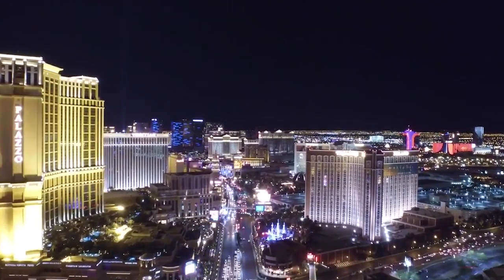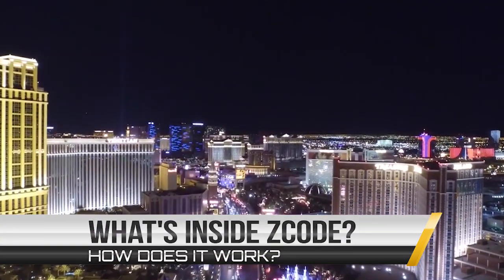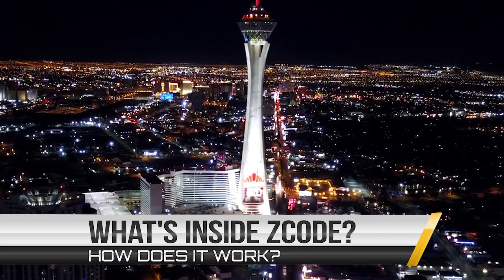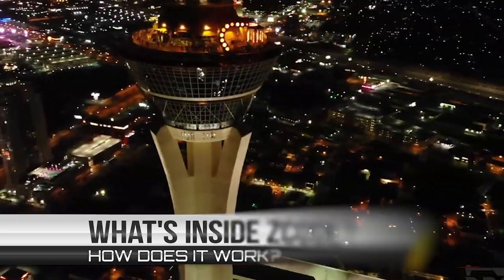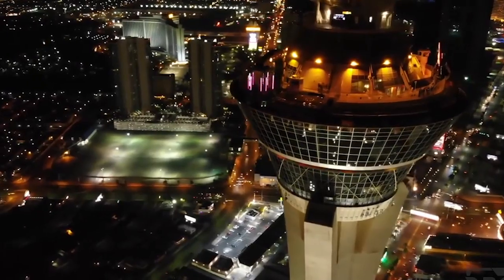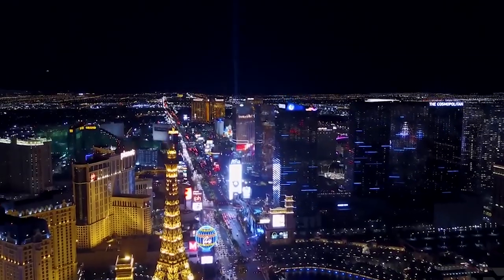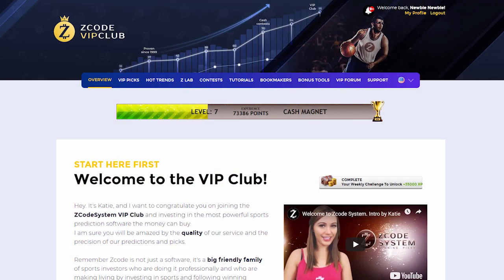I bet you've read a lot of great reviews about Z-Code and are wondering what's inside. How does this thing actually work and help you win money on sports? I am sure you will be amazed by the precision of Z-Code predictions and picks and the quality of the members area. So, let's check out what's inside.